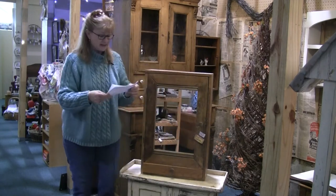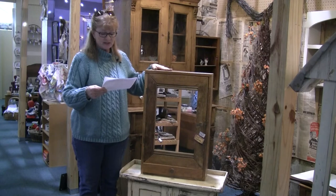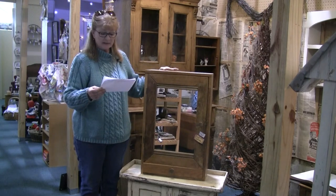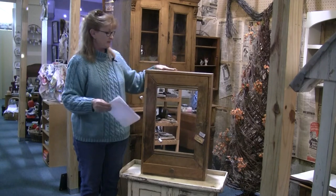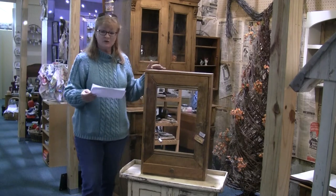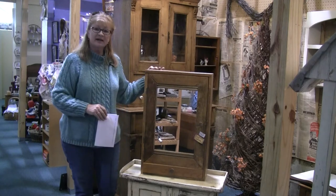The vendor has it as about 29 inches tall, 19 inches wide, and about 5 inches deep. Again, item number 2660 for $95 at iantique.com.